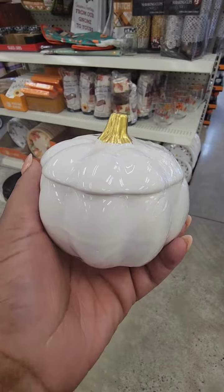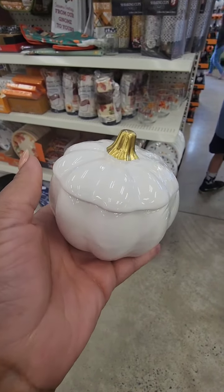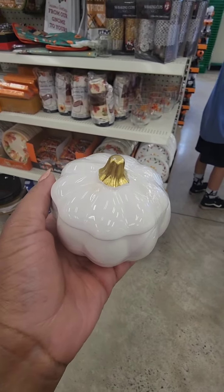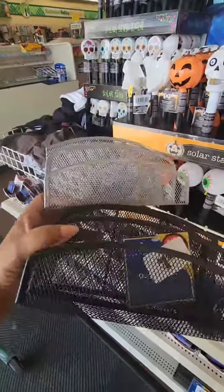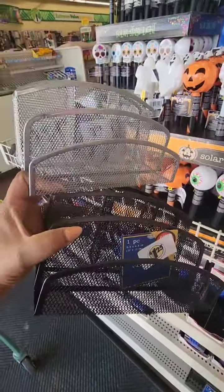They also have these pumpkin jars with lids — really a nice size. They have them in white and also traditional orange. And there's some Dollar Tree Plus clearance here.